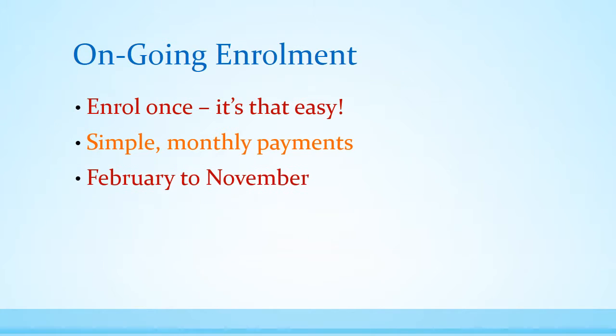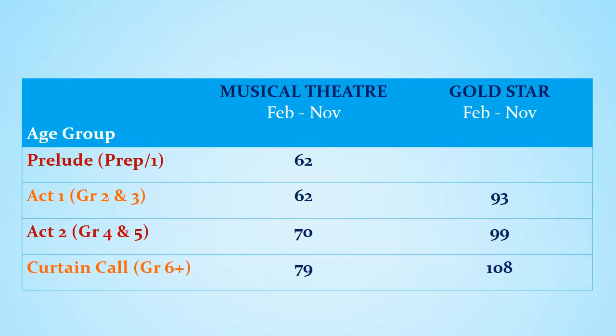The monthly fees for our musical theatre package are charged from February to November. Prelude and Act 1 have a 1 hour class per week at $62 per month. Act 2 students attend a 1 hour and 15 minute class per week at $70 per month. And Curtain Call students with a class time of 1 and a half hours weekly is $79 per month.